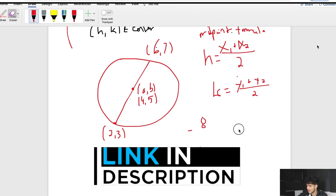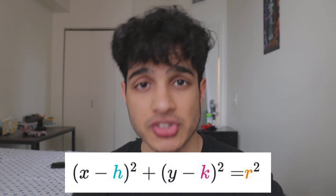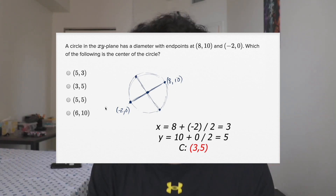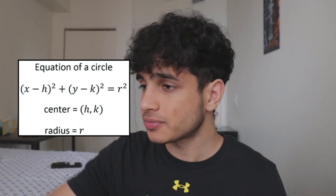My fifth tip is to understand circle manipulation. This means understanding how the equation of a circle works, how to complete the square, and how to put an equation into vertex form to derive the equation of a circle. Know how to find the center of a circle by averaging the x-coordinates and y-coordinates of the endpoints of a diameter. Also know that r is the radius, d is the diameter (d = 2r), and what r² represents in the standard circle equation.